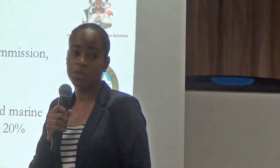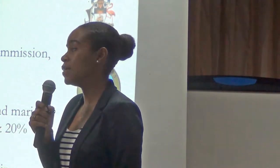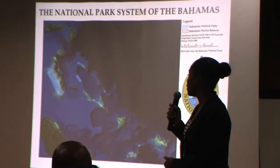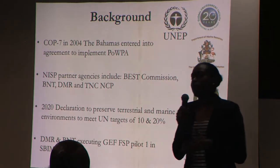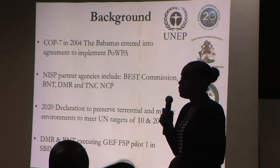To give a bit of background on the JAPF project: during COP7, the Bahamian government entered into agreement to promote the establishment and management of a national system for protected areas, termed the POPA. The NISP partnership consists of agencies including the Bahamas Environment Science Technology Commission (BEST), the Bahamas National Trust, the Department of Marine Resources, and The Nature Conservancy.